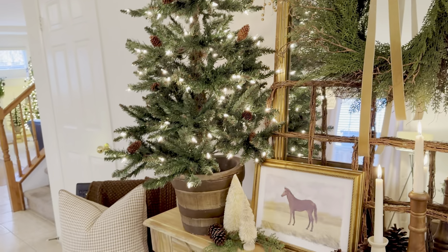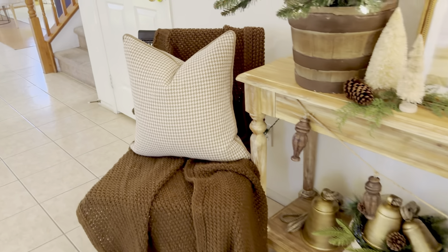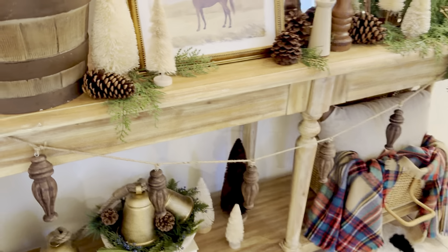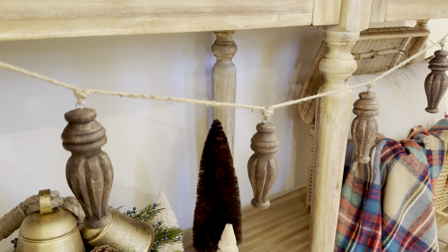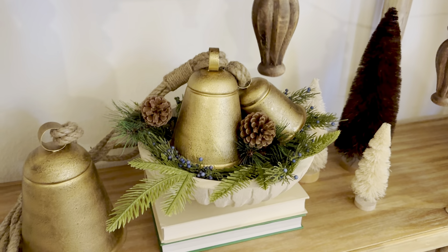I always like adding a cozy knit blanket here on this chair with a houndstooth pillow I found at Kirkland's. I layered in this pretty spindle wood garland from Walmart last year — I really like the rustic feel. I found these really pretty bells — they're all connected, they're huge and heavy, from Ross for $12.99 for the set. I just stacked them in this bowl with some greenery on a stack of books, along with more bottle brush trees.